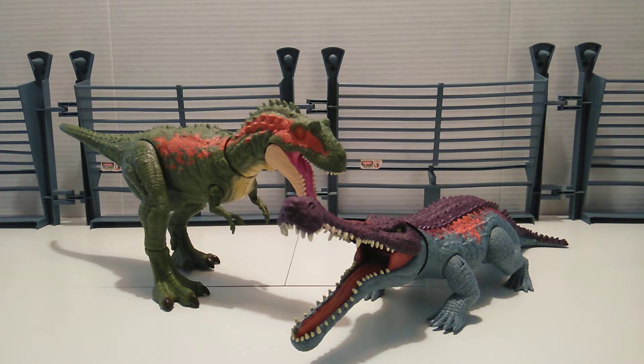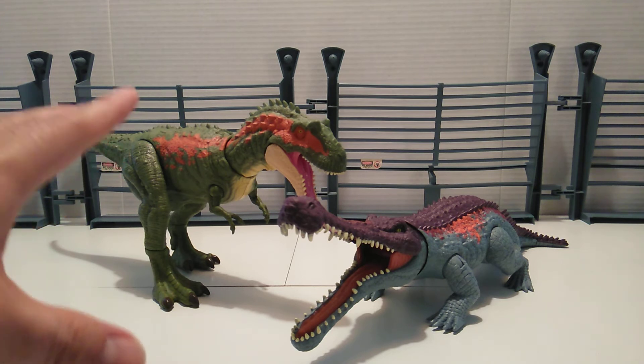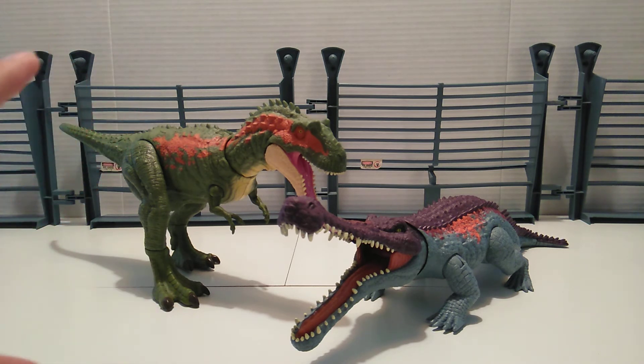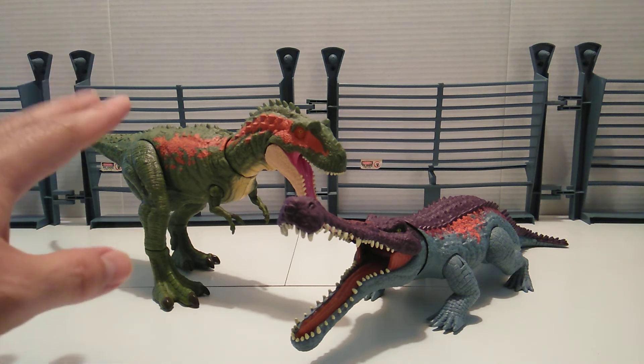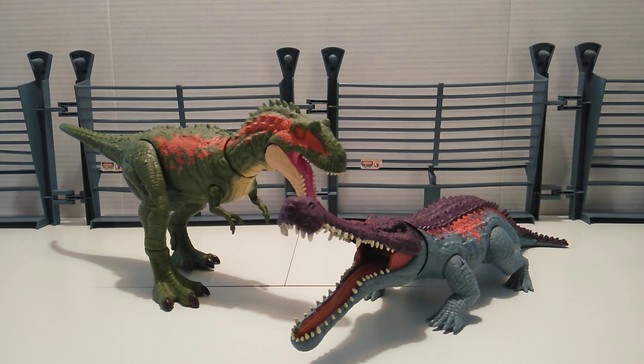Alright, so we have the Alberto and the Sarko. I'm not too fond of this paint scheme — while it is different, I like paint schemes that are more natural. As far as the Sarko goes, this reminds me of the Chaos Effect line that we received by Kenner in the late 90s, just by the color scheme — very outlandish, brightly colored, and it grabs your attention.